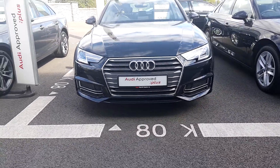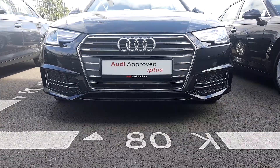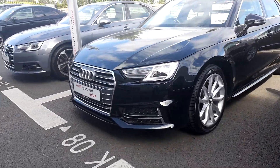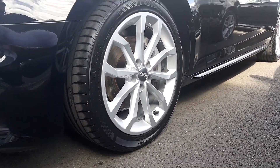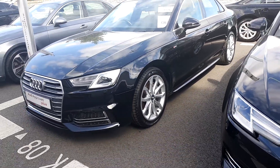The signature Audi front frame grille is finished in chrome with a chrome surround. We have honeycomb inserts in the front bumper and LED daytime running lights, which really enhance the car's appearance. The car sits on these 18 inch multi-spoke alloys which look absolutely stunning and change the whole character of the car.